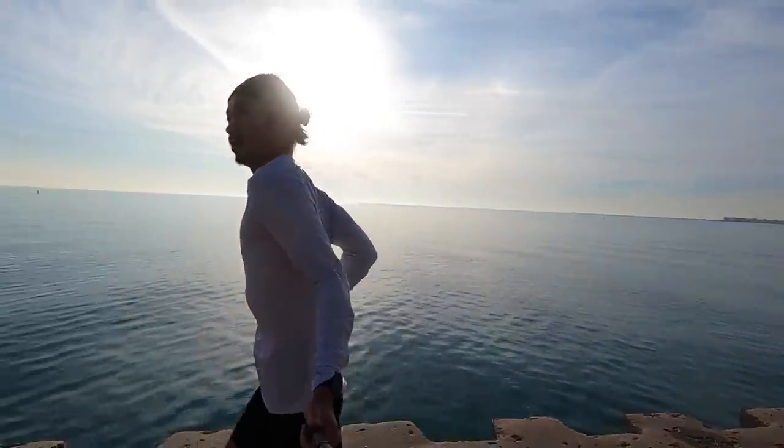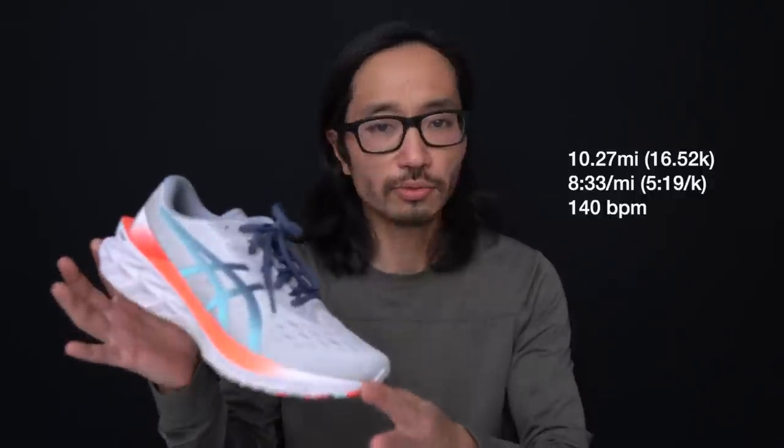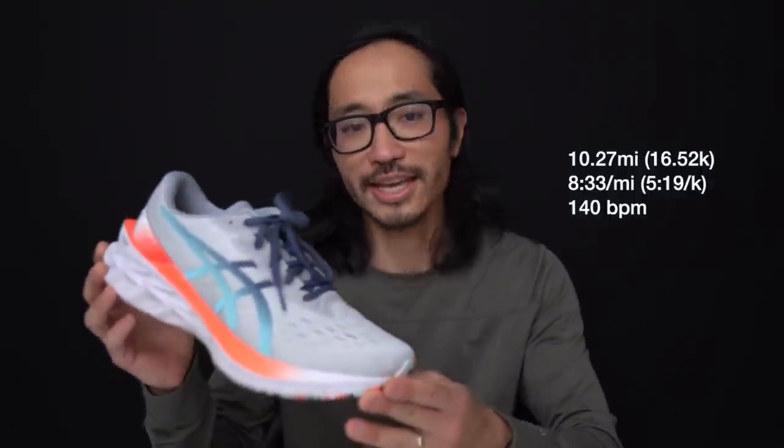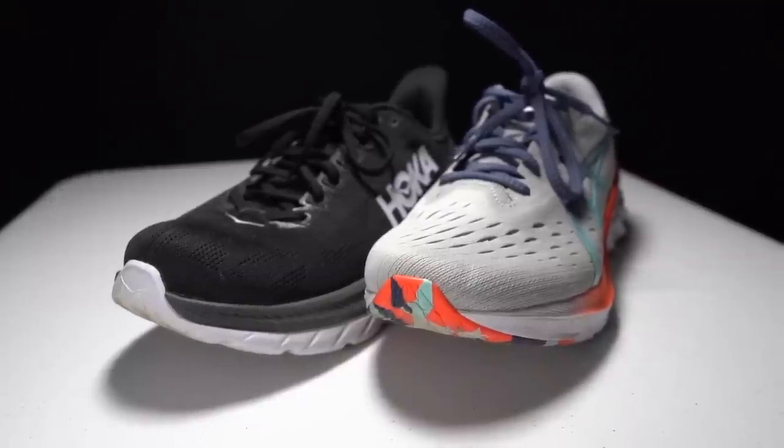10.27 miles, eight minutes, 33 seconds per mile, 140 beats per minute today — going for an easy run with some strides in the Asics Nova Blast 2, and going for the same run the day before in the Hoka One One Mach 4, so that I can compare these two shoes in a direct daily trainer head-to-head battle.